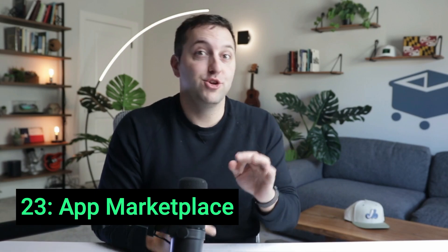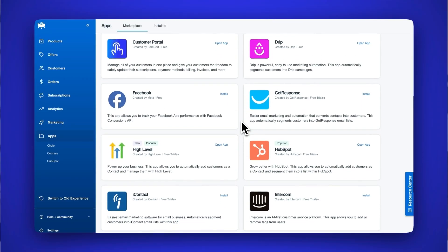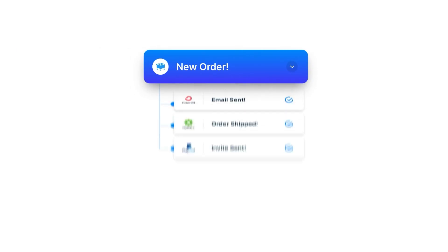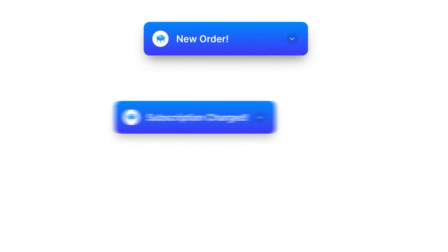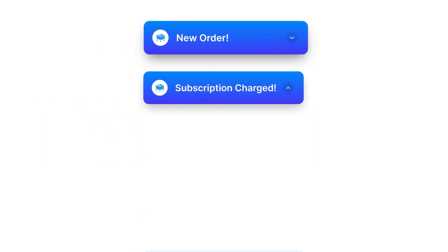Every single entrepreneur on the planet wants their business to work seamlessly together. Your whole tech stack needs to work and move in synchronization, and automation is the name of the game with these next three updates. Number 23: Meet your 24/7 assistant in the new SamCart app marketplace. Connect all of your favorite tools together, automate product delivery, automate segmentation, automate reporting — all without needing to hire a developer or a tech person to make it happen.